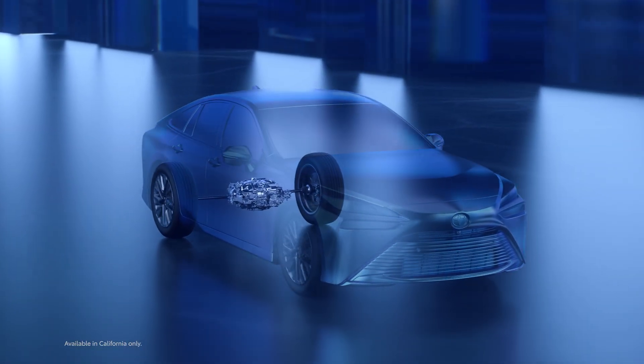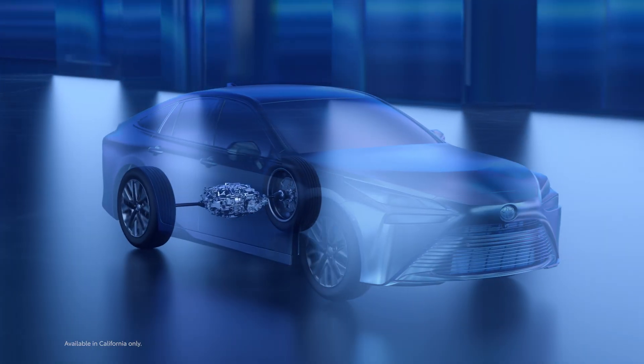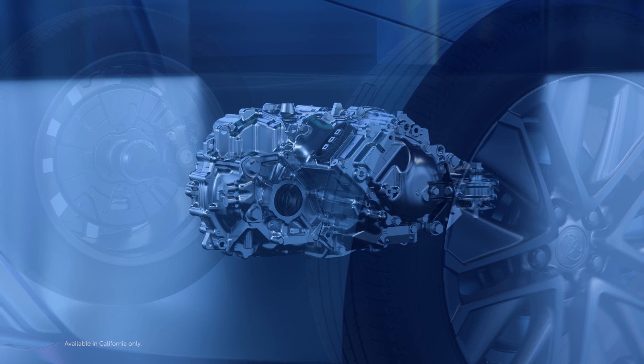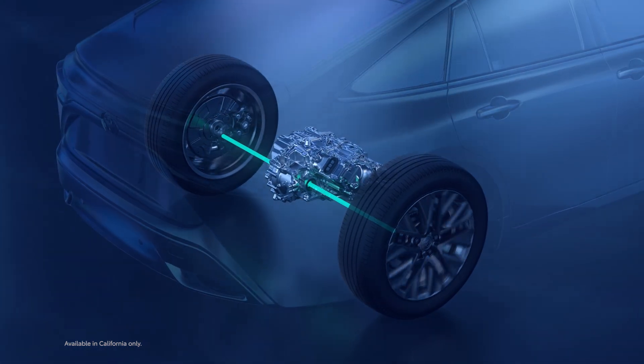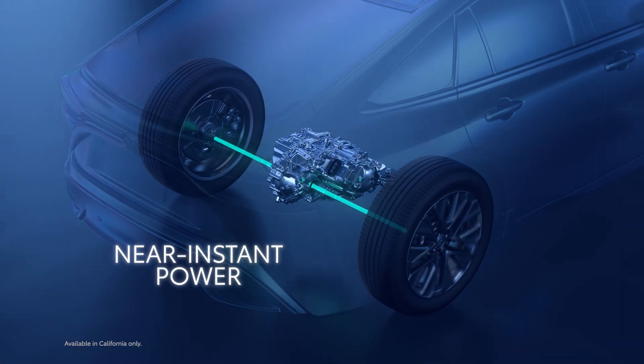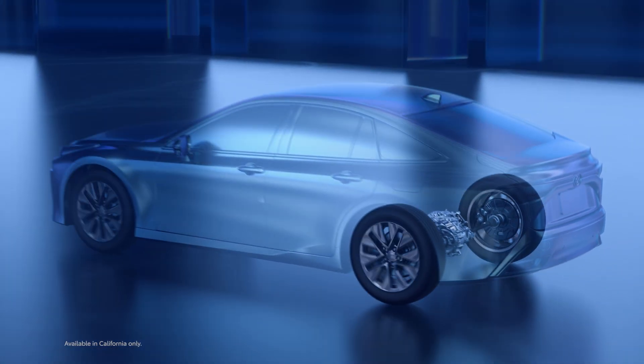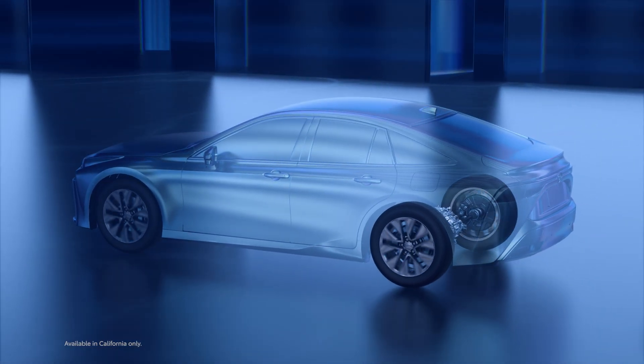Once in operation, the fuel cell electric powertrain operates similarly to a battery electric one. Power comes on right away thanks to the motor generator, which generates its peak torque nearly instantaneously the moment the driver puts their foot down on the accelerator pedal. The result? Smooth acceleration and abundant power.